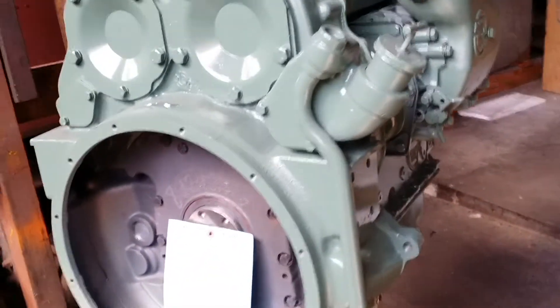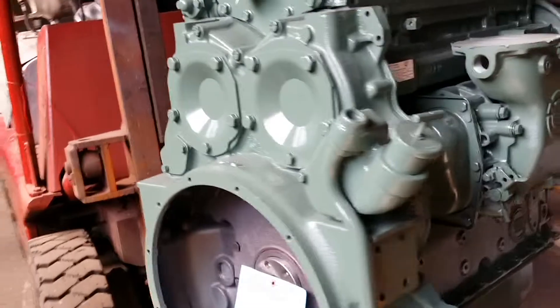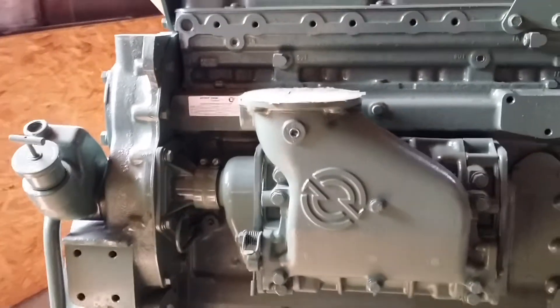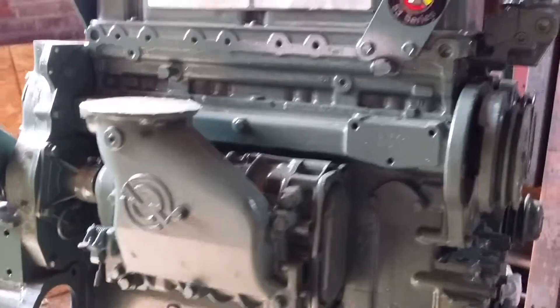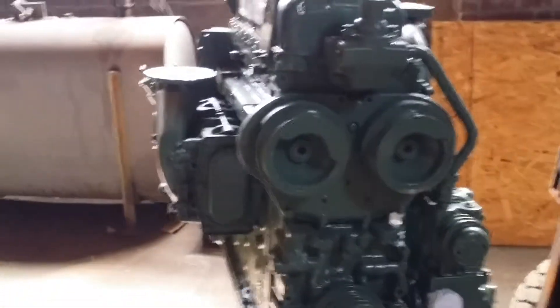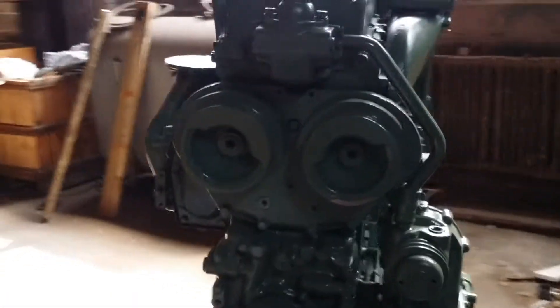Model 453, standard industrial application, model 5043-7000. Fits a variety of industrial applications: machines, skitters, loaders.